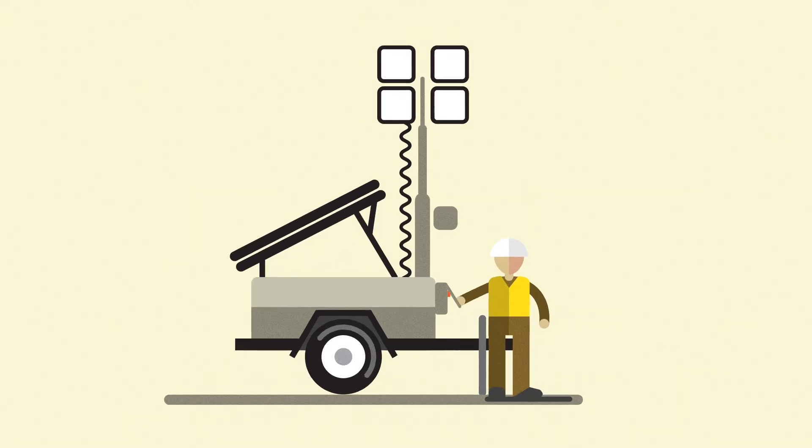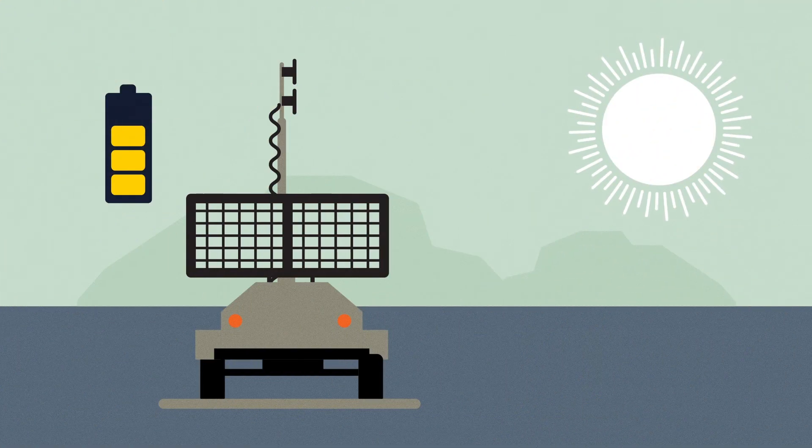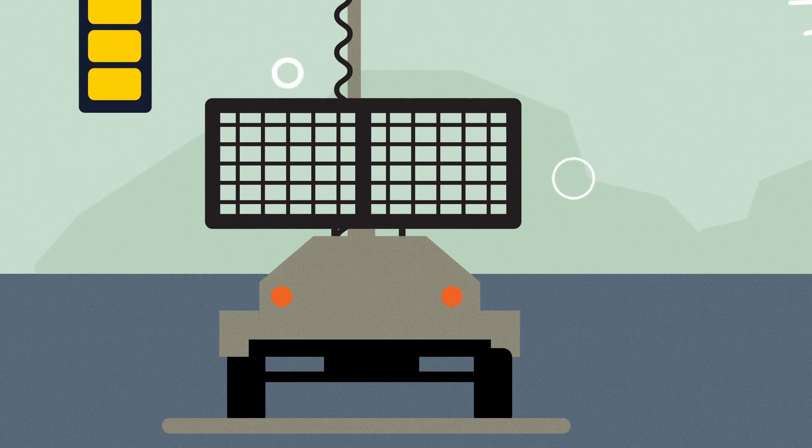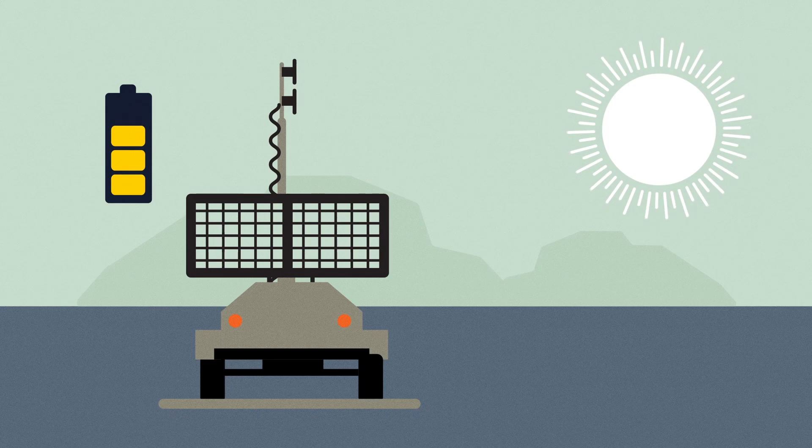If temporary light is needed during the day, simply hit the button. Another first ever is the Solar Hybrid LI's Solar Priority feature. When using receptacles for auxiliary power, the Solar Hybrid uses stored solar energy first and only uses the generator if there is not enough solar power stored in the battery.